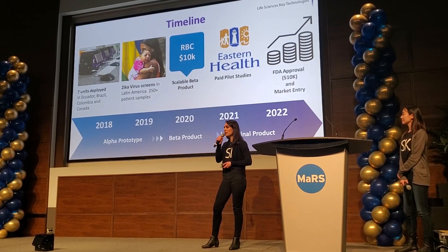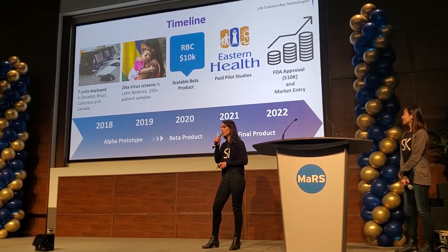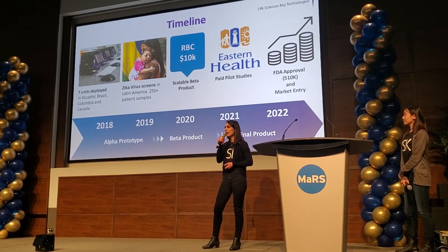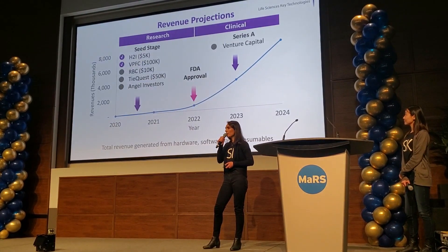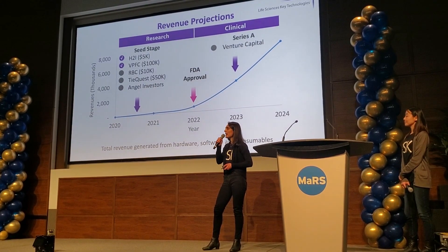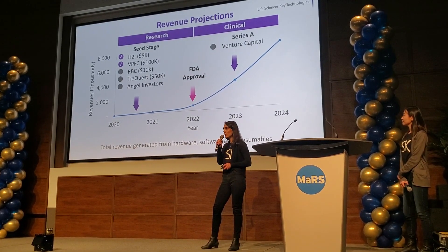With today's investment, we would like to start turning our alpha prototype into a scalable beta product so that we are ready for our paid pilot studies with Eastern Health in Newfoundland and Labrador and upcoming FDA approvals. But we don't need to wait for FDA approval to start selling — there is already an established research market and we have customers ready to purchase our device.